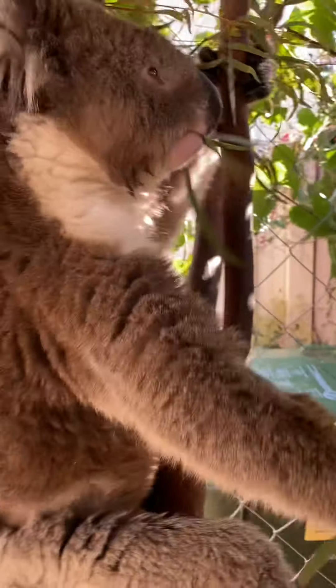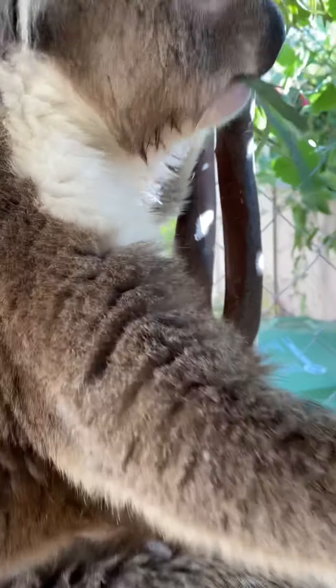He's certainly enjoying his leaf — so that's koalas! For the girls, by the way, this lovely white bib here is just pure white — they don't have a scent gland.